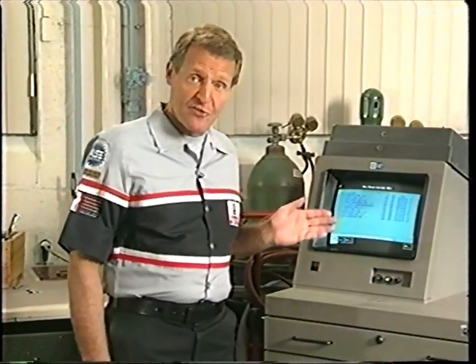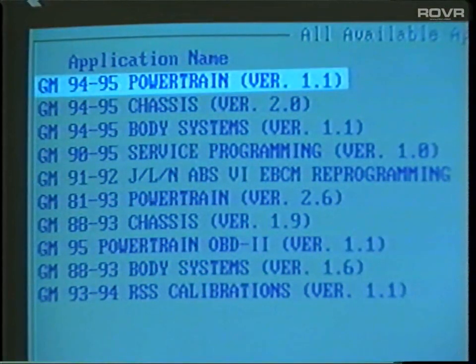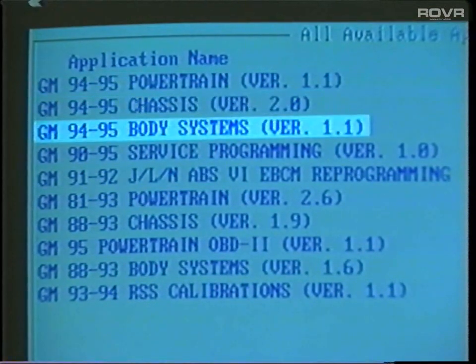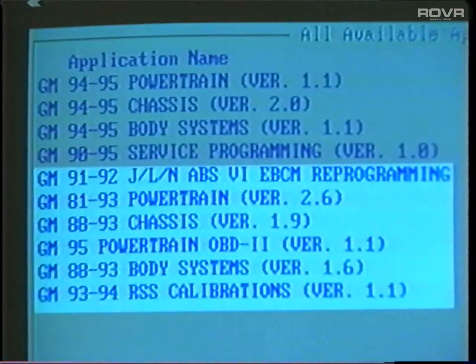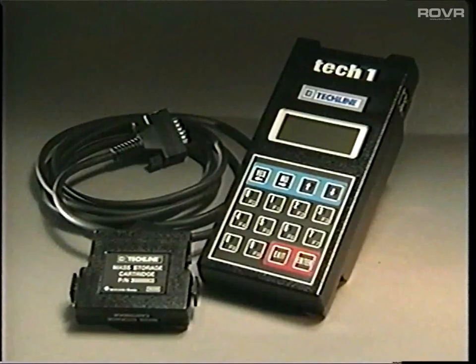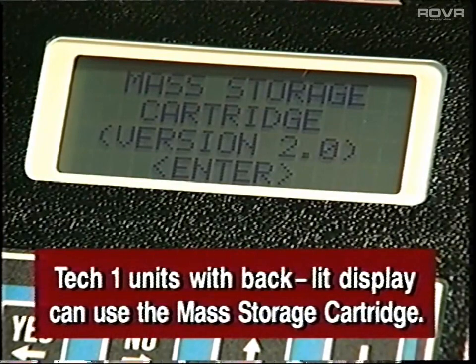These are the applications available in the current version of the software: Powertrain for model years 94 and 95, Chassis 94 and 95, Body Systems 94 and 95, Service Programming 90 through 95, and a number of other applications. You can use the mass storage cartridge with all but the earliest TechOne units. If your TechOne has a backlit display, it can use the MSC.